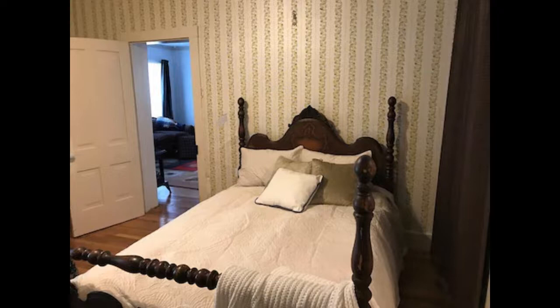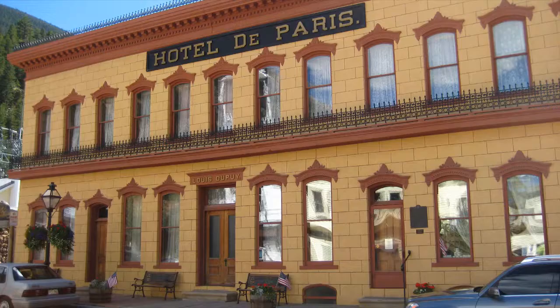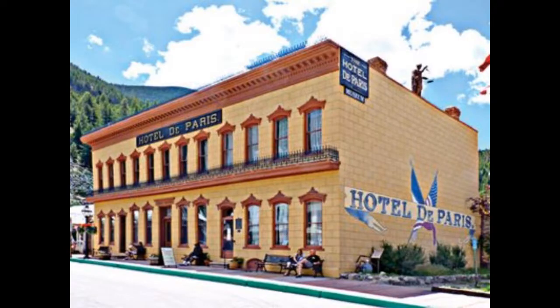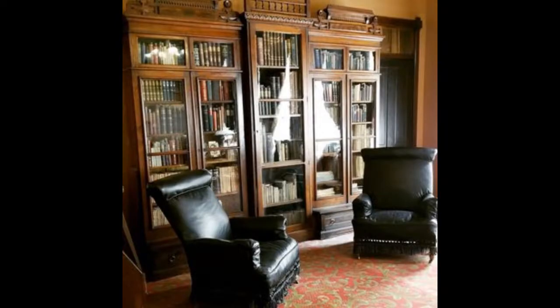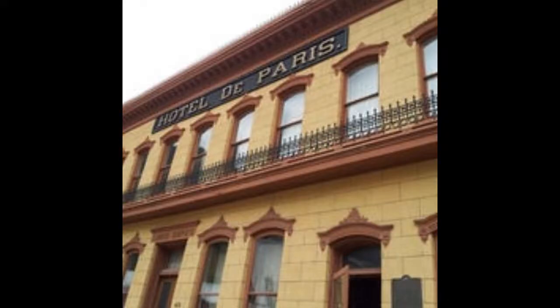Hotel de Paris Museum is one of the best things to do in Georgetown, Colorado. The museum offers a wide variety of exhibits that focus on the history of the hotel and the people who have stayed there. Several interactive displays allow visitors to learn more about the hotel's history. The Hotel de Paris Museum in Georgetown, Colorado, is a historic hotel built in 1890 by Frenchman Louis Dupuy. Louis had traveled from France to seek his fortune in the U.S. mining industry. Unfortunately, his mining business crumbled after a mining accident, so he looked for other ways to make his fortune in this small Colorado mining town.